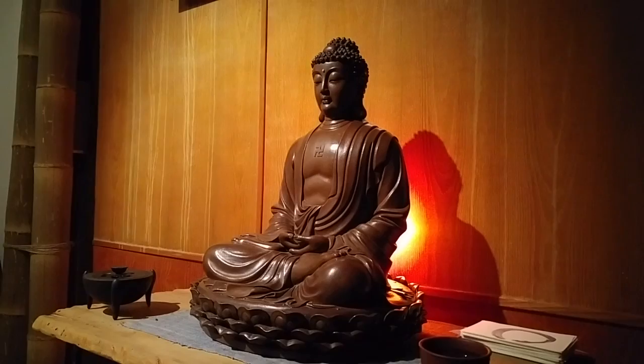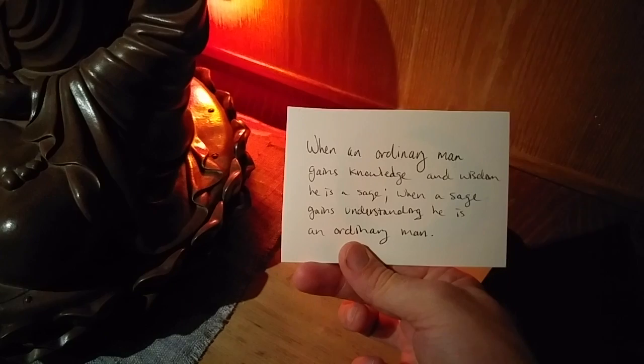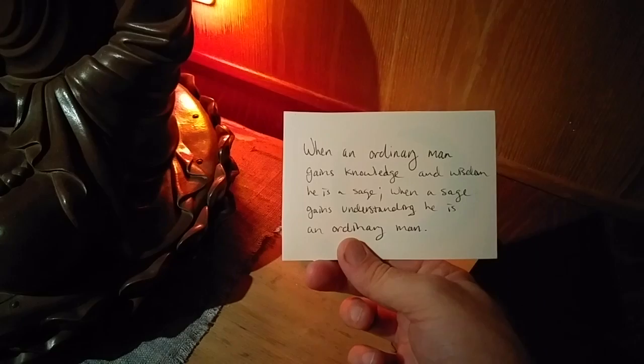Here at the foot of the Buddha we have these Enso cards — they're hand-painted and each one has a koan on the back. Guests are free to take these at any time, read and reflect on them. This one says: 'When an ordinary man gains knowledge and wisdom, he is a sage; and when a sage gains understanding, he is an ordinary man.' Then you can put them back and take another one once you're done.